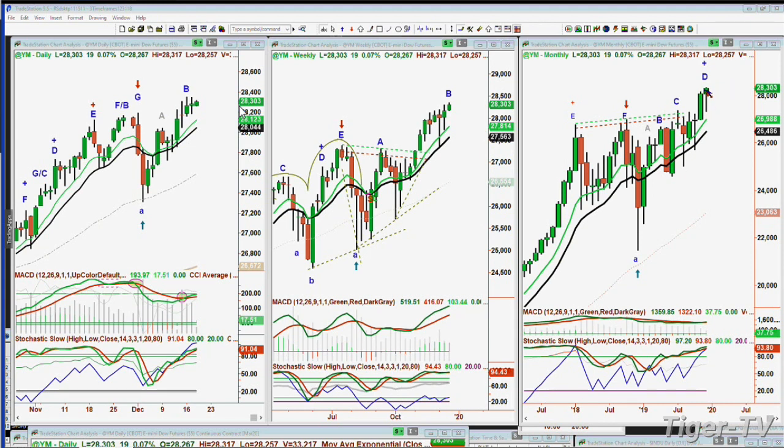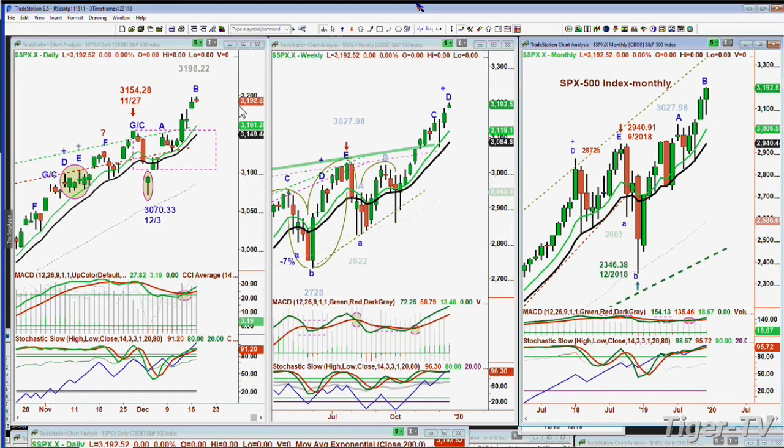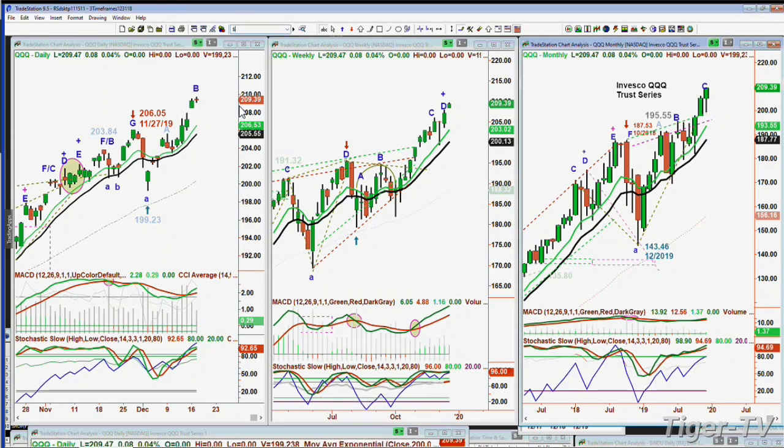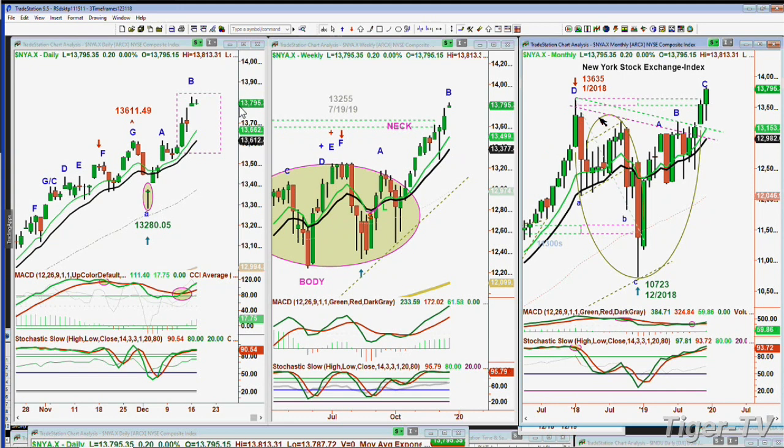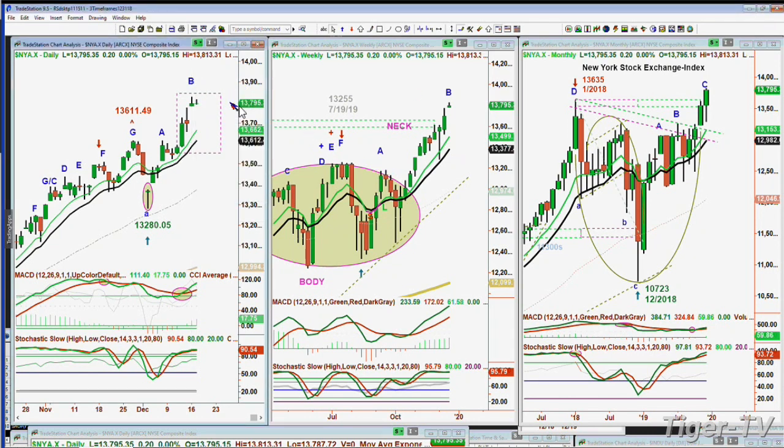What we're looking at here is a leg D in the monthly chart of the Dow cash index. That's really unusual because there's a discrepancy: the S&P monthly chart is only in leg B, the QQQ — the NDX 100 trading vehicle — is only in leg C, and the New York Stock Exchange, after almost two years, is finally making a leg C above the January 2018 high of $13,635. It's now at $13,795. The Dow futures peak B has a high of $30,825 from yesterday.